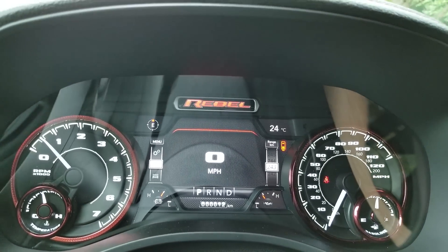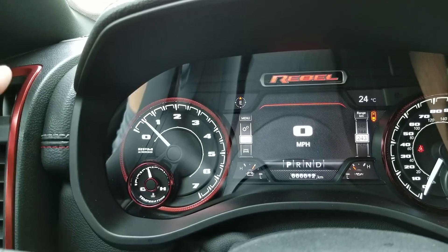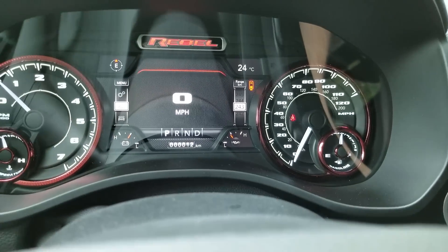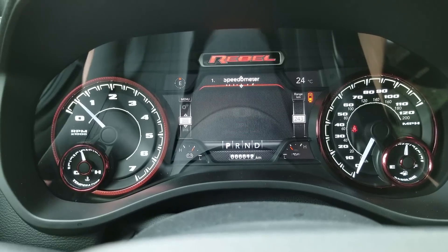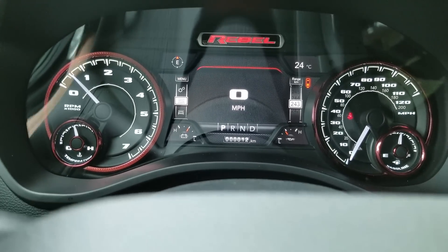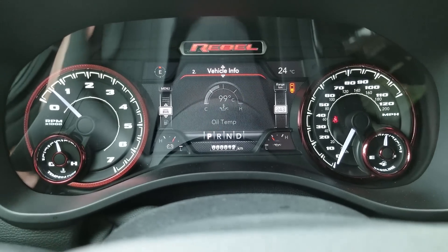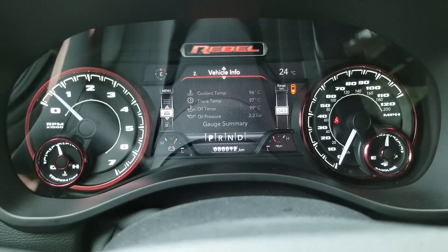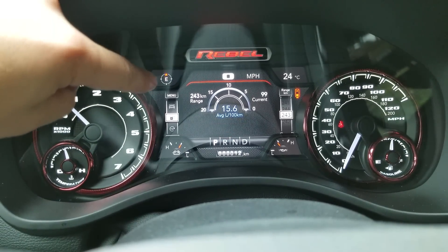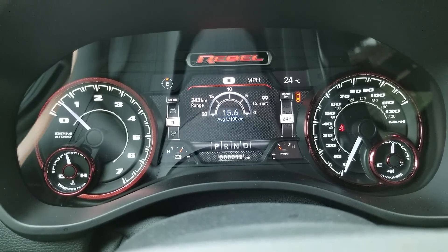Looking at your cluster, the Rebel text is lit — I like the red lighting there, looks exceptional — and your gauges are that same red color that ties everything together nicely. I like the font they used for temperature and fuel. This one says 12 kilometers because it's just coming out of transport mode, but you can see vehicle info, tire pressure, coolant temperature, and more. I really like that you can adjust these corner displays — on ours I keep one set to trailer brake percentage when towing.